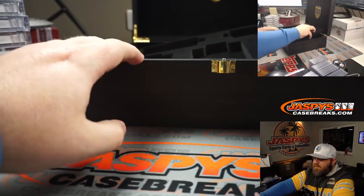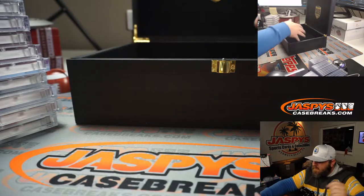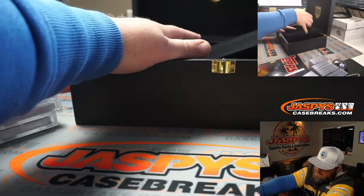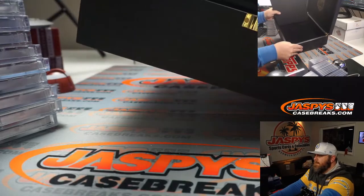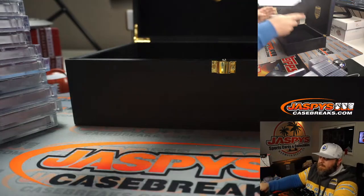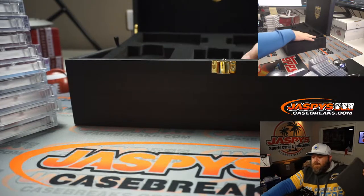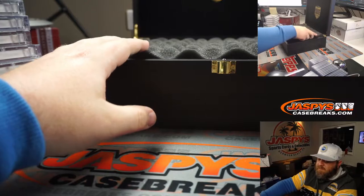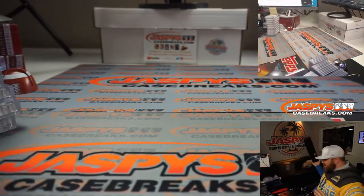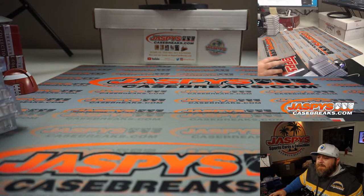Let's pull out the tray so you guys can see — nothing there, all empty. There's a little cubby here on the bottom — Joe always checks it — and you can see nothing there. That is the break. I'm going to pause the video, type the hits into the randomizer, and figure out what's going next. When we come back, we'll have all the hits typed in and we'll do the randomization.